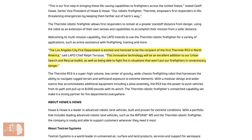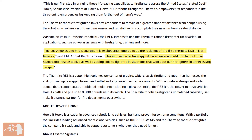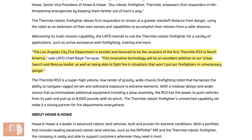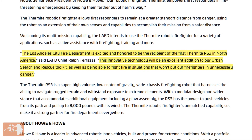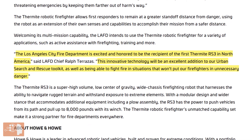Los Angeles City Fire Department Chief Ralph Tarazas says the Los Angeles City Fire Department is excited and honored to be the recipient of the first Thermite RS3 in North America. This innovative technology will be an excellent addition to our urban search and rescue toolkit, as well as being able to fight fire in situations that won't put our firefighters in unnecessary danger.